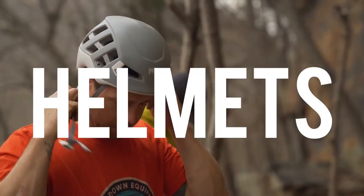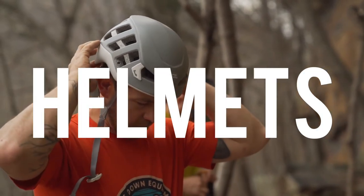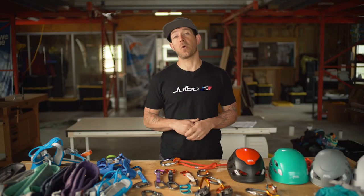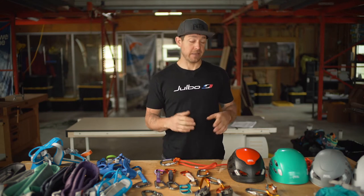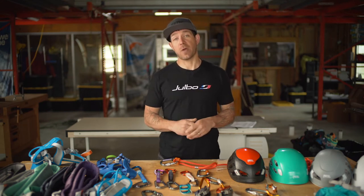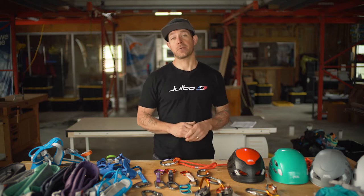Let's start at the top and talk about helmets first. Petzl fills a very interesting hole in the market by being the only brand that offers UIAA-rated top and side impact protection.